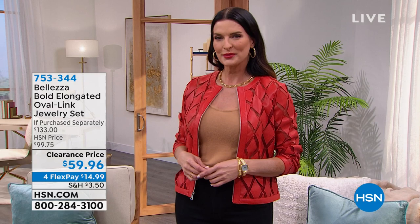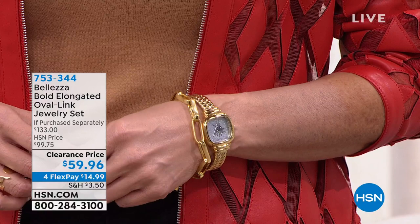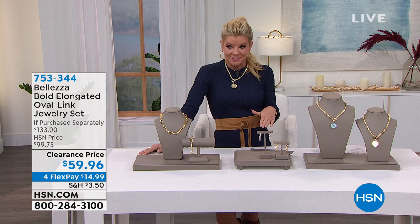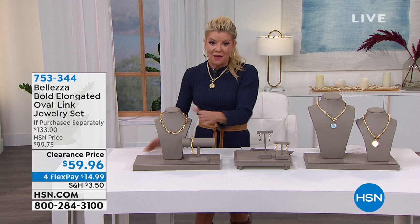Look at it, Angie — with that necklace and this beautiful bracelet, it looks like thousands of dollars. It was a phenomenal value at $99.75, and first time at $59.96 — that's about $30 in savings. Four monthly flex payments will be $15, so whenever your next billing statement will be.